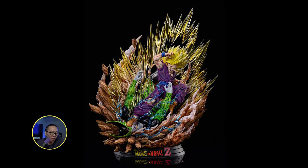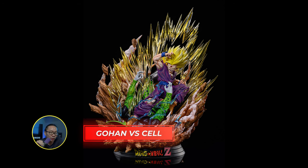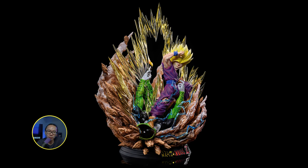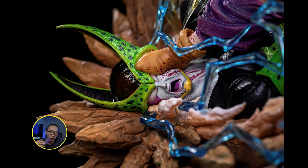Lastly, we have a diorama of Super Saiyan Gohan fighting Cell. This is a very dynamic pose as Gohan is kicking Cell's face. Lots of clear resin use for the aura which looks really cool. The blue electric aura from Gohan's Super Saiyan 2 looks quite fragile, but I think even if they do break in shipping, super gluing them won't be noticeable. This statue also looks quite compact even though it's a diorama, so it would most likely save a lot of space.